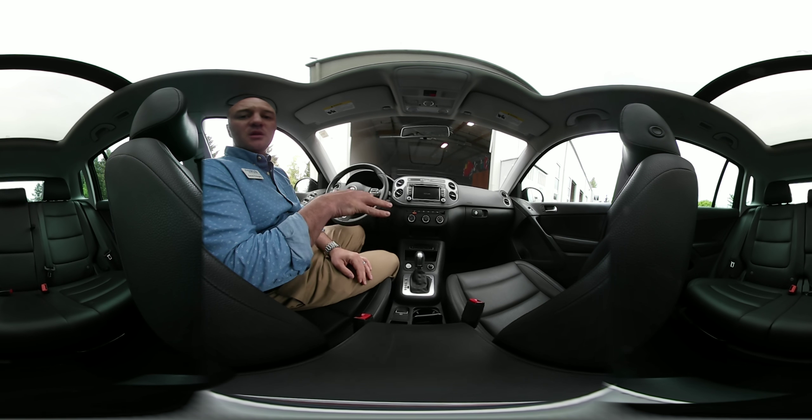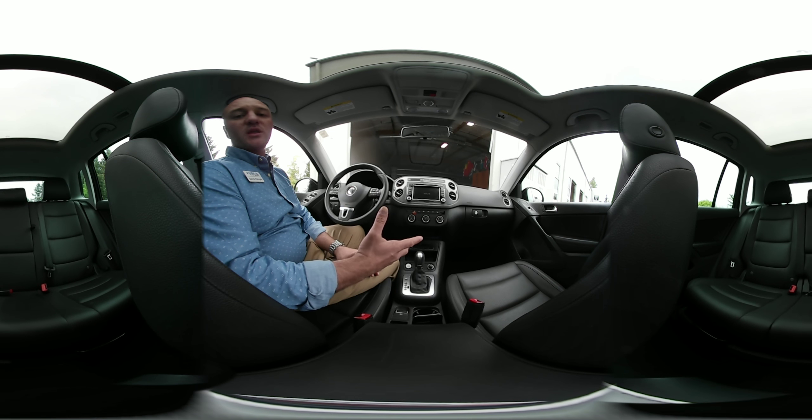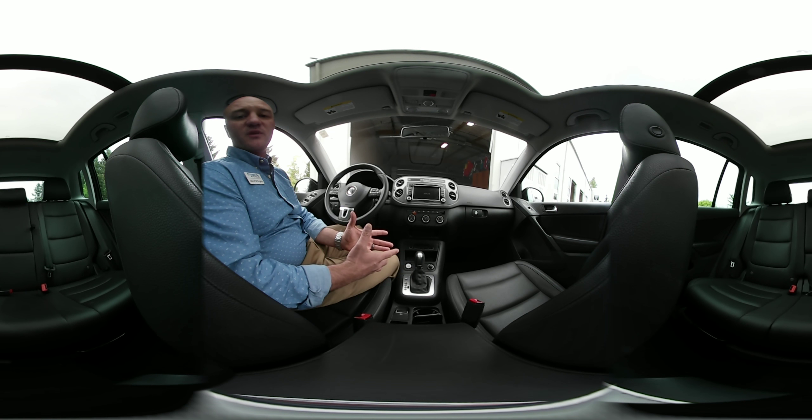If you have any questions, use the comment section below — chime in and let us know what you want to know about this car or any other vehicle, and we're going to be happy to answer all your questions and help teach you about the cars you want to buy.